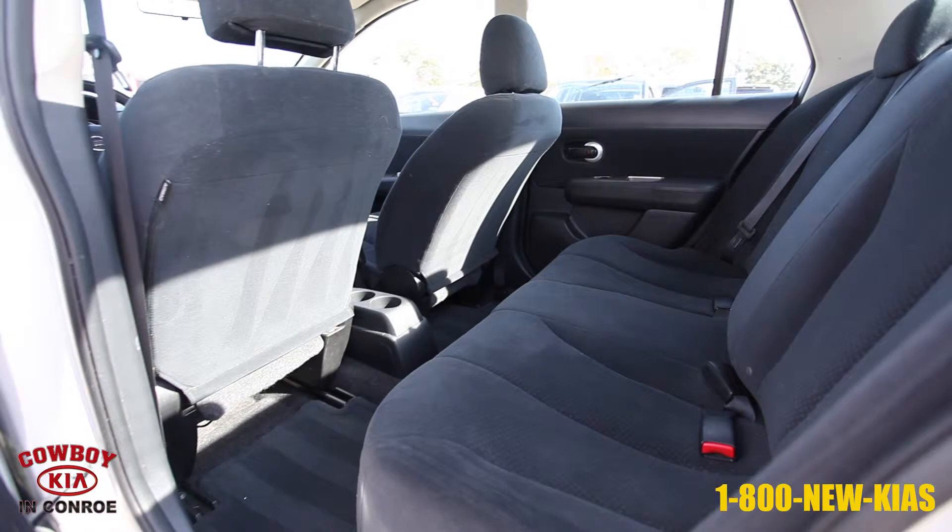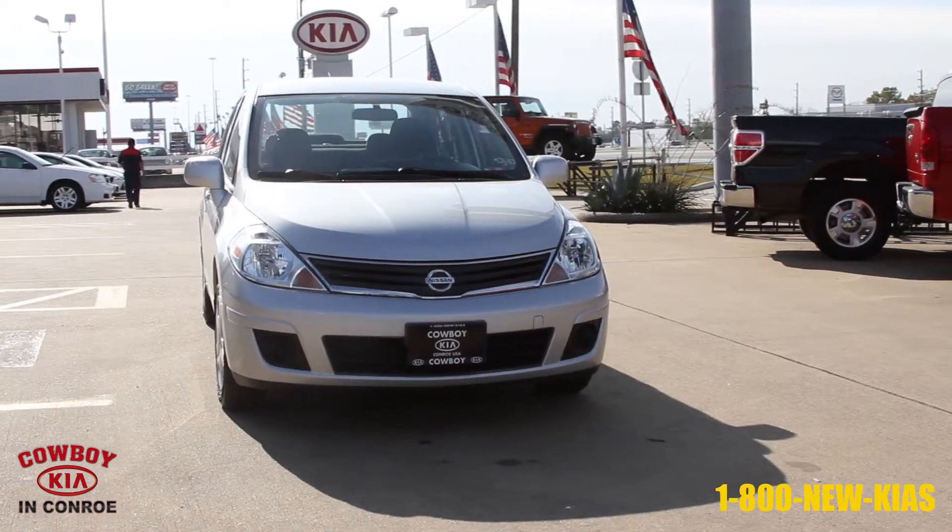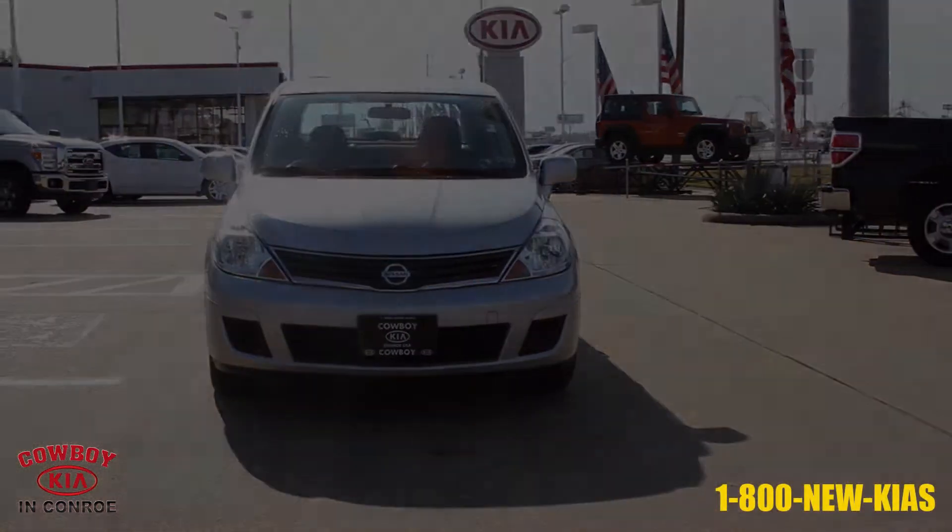For more info on this 2011 Silver Nissan Versa, contact Barry Dovey at BW@CowboyKia.com or call Cowboy Kia at 1-800-NEW-KIA'S.